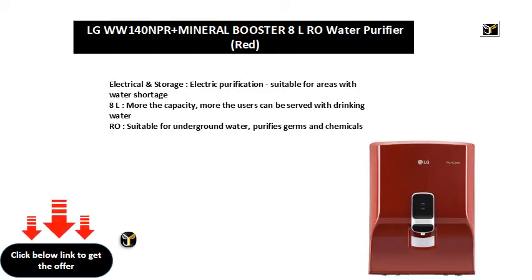Electrical and storage. Electric purification, suitable for areas with water shortage. 8L — more the capacity, more the users can be served with drinking water.